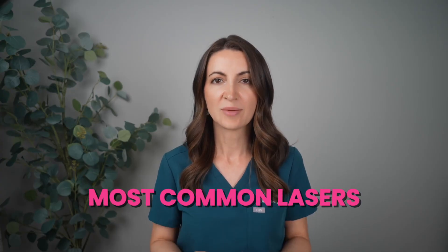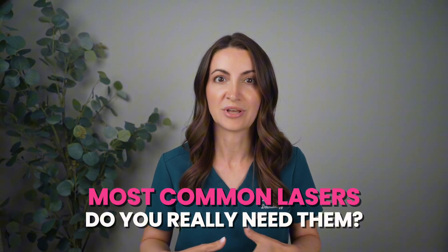Hi everyone, I'm Dr. Brown. I'm a board certified dermatologist and welcome, or welcome back, to my channel. Today I wanted to cover the most common lasers out there and whether you need to be doing those.